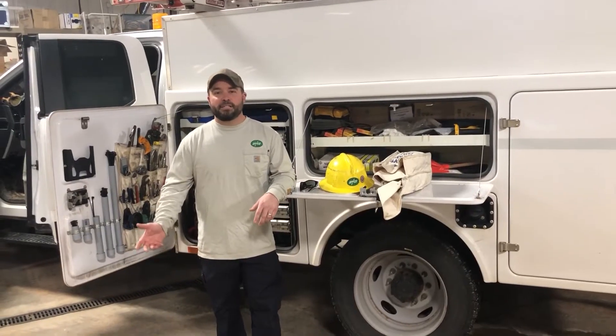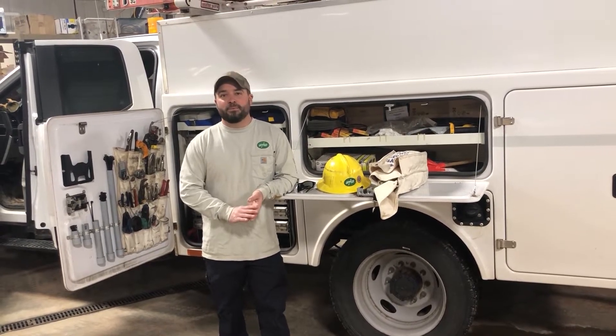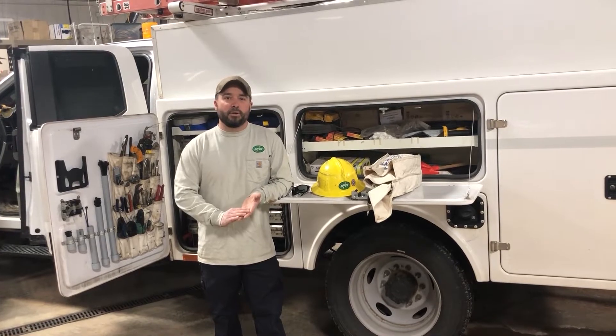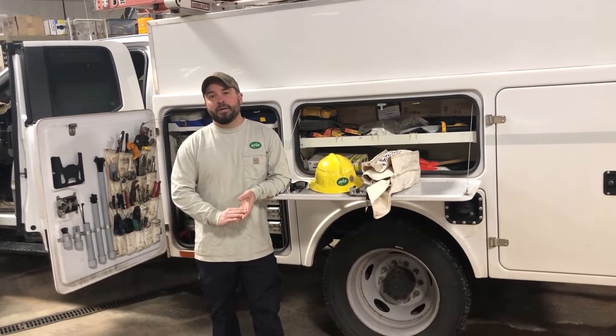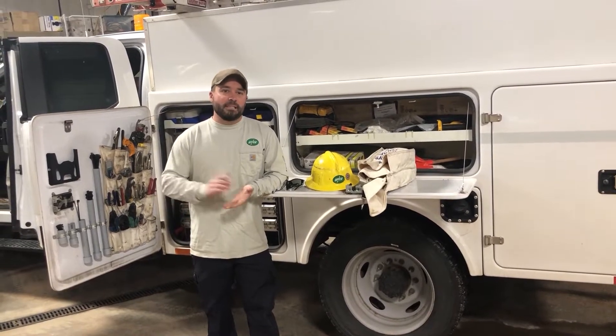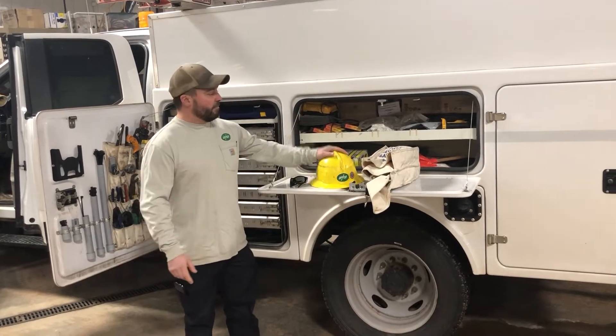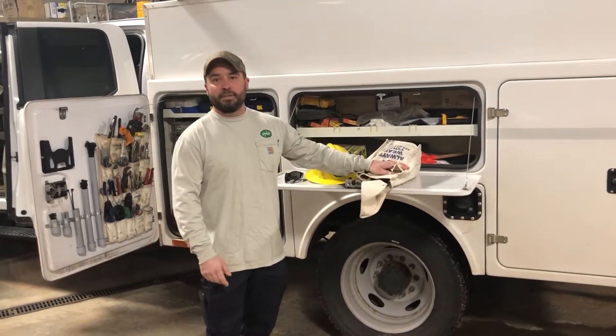We typically start our day — right now since COVID is happening — with a morning meeting call-in where myself, the rest of my group, and our manager for the substation department talk about what we're going to be doing throughout the day. After our meeting is done, we usually get out to our trucks, go through our PPE, and make sure that we have all the stuff we need to work safely throughout the day.